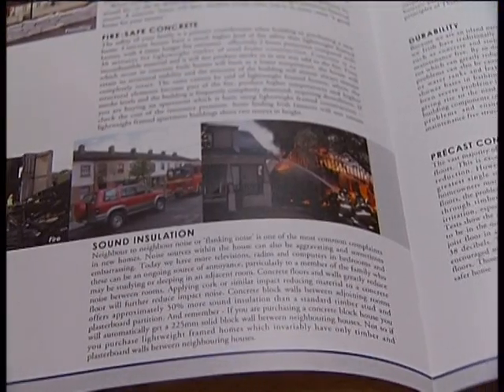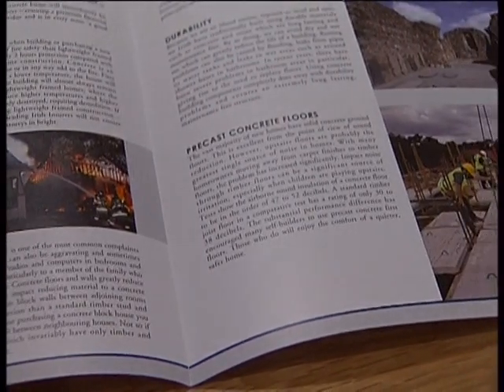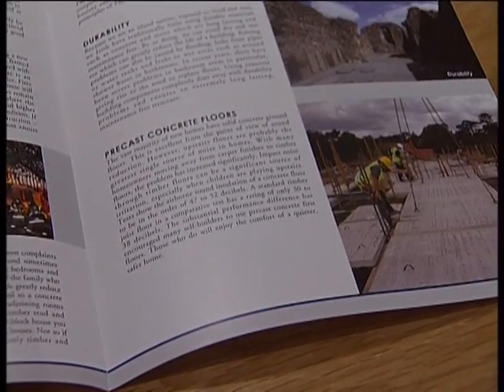Also, you get a better seal between the ground floor and the first floor with the concrete slab, because you won't have the same leakage — say, a fire occurring down in the living room — you won't have the same smoke leakage and heat leakage through the concrete floor as you would have through the conventional timber floor.